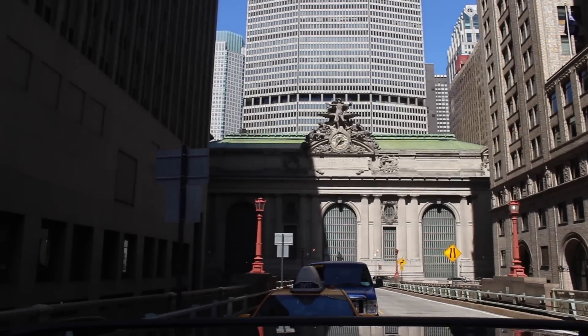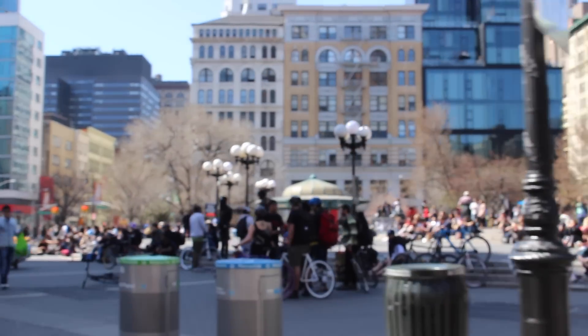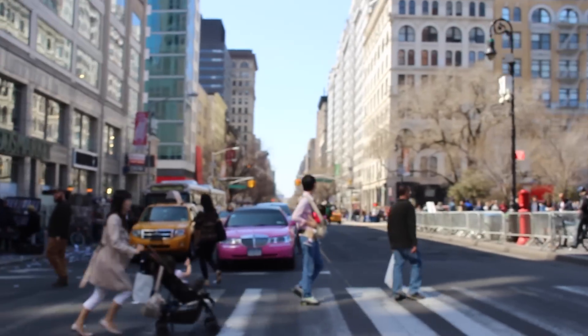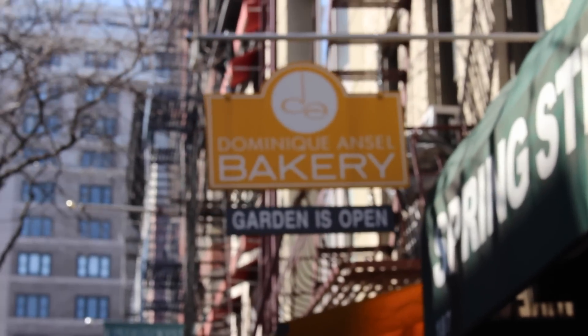Grand Central. This is Union Square Park — it's always crowded on really nice warm days. And look at that pink limo, I love it! Maribel — the best chocolate. Okay, here we are at Dominique Ansel Bakery.